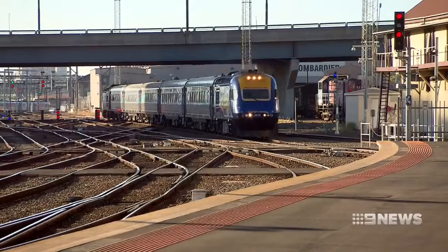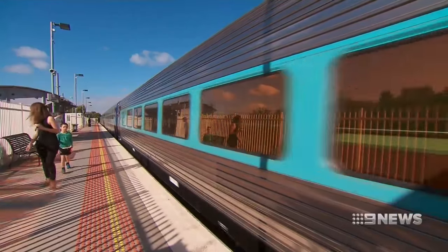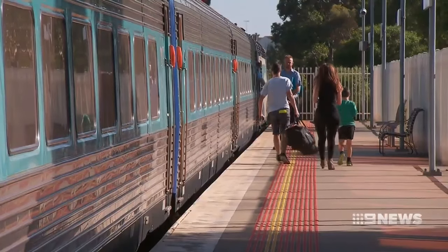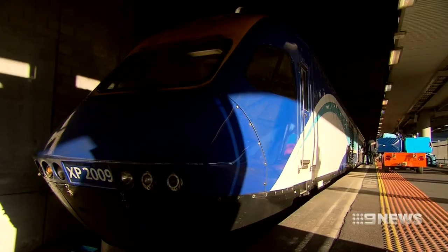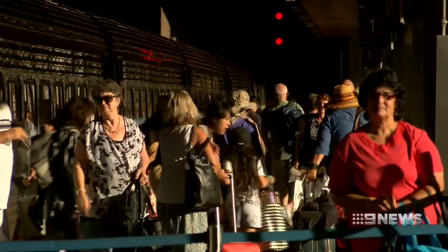The New South Wales Government is about to start the process of finding a replacement. And after placing previous train orders overseas, it's committed to assembling the new XPT at home. The important aspects in terms of train building, as I've come to realise, are you've got to be able to cater for the local environment, tracks, terrain. And that's where building your product or your train here in Australia using local know-how and expertise actually delivers you a better product.